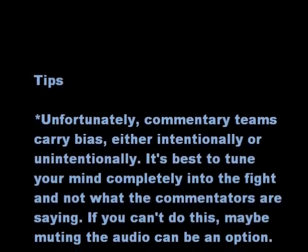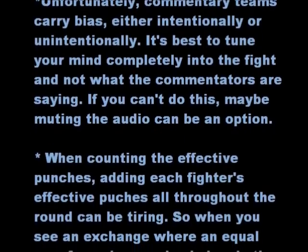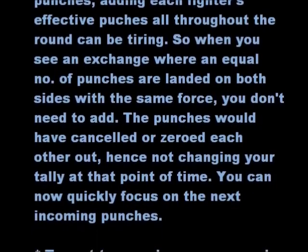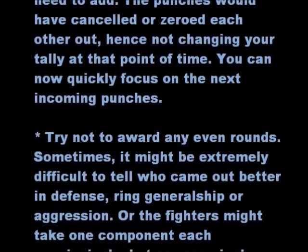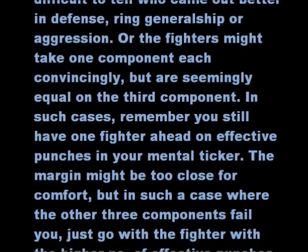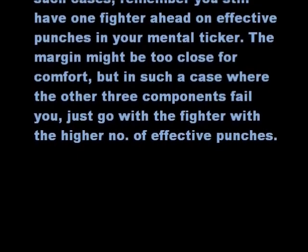Tips. Unfortunately, commentary teams carry bias, either intentionally or unintentionally. It's best to tune your mind completely into the fight and not what the commentators are saying. If you can't do this, muting the audio can be an option. When counting effective punches, tallying each fighter's punches throughout the round can be tiring. So when you see an exchange where an equal number of punches are landed on both sides with the same force, you don't need to add — the punches would have cancelled each other out, hence not changing your tally. Try not to award any even rounds. Sometimes it might be extremely difficult to tell who came out better in defense, ring generalship, or aggression. In such cases, remember you still have one fighter ahead on effective punches in your mental ticker — just go with the fighter with the higher number of effective punches.